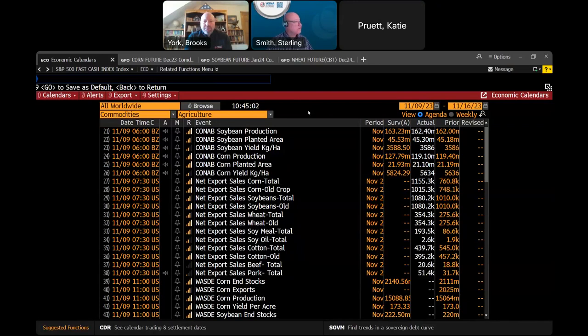It's 10:45, and Brooks and I'd like to welcome you to the November WASDE discussion. We're going to start by talking about something that isn't the WASDE.